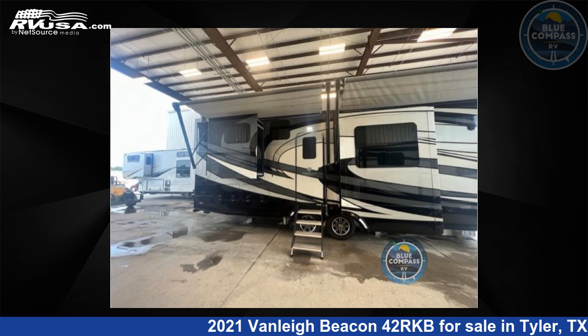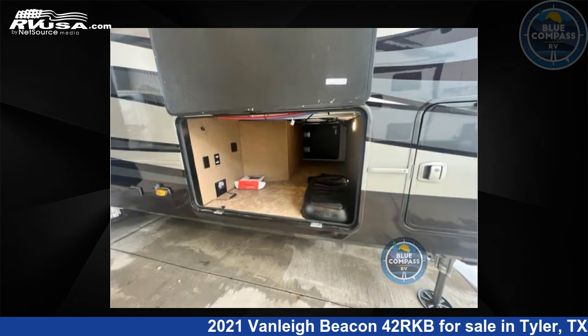For more information and pricing on this unit, and to see all units available for sale by Blue Compass RV, Tyler, Texas, visit RVUSA.com.